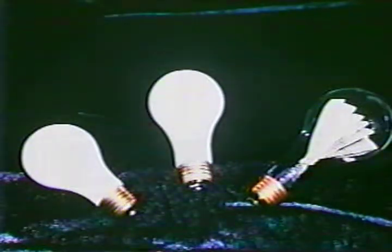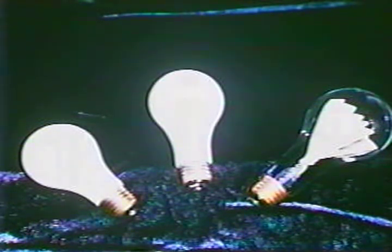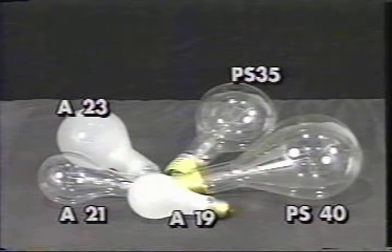Compared with the A19, the A21 is 2-eighths larger, and the A23 is 4-eighths larger in diameter. The original A shape is complemented by the PS, or pear-shaped lamps. This extension of the A lamp family includes higher wattage lamps ranging from 200 up to 500 watts. PS envelopes are larger to accommodate the increased heat associated with higher wattage lamps.